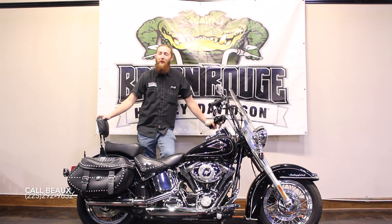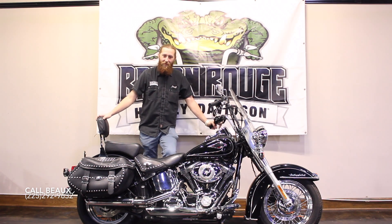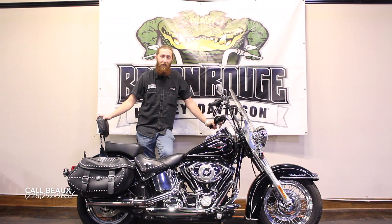Hey guys, this is Beau over at Baton Rouge Harley, back with another awesome used Harley Davidson — a 2011 Softail Heritage Classic, great looking bike, right at about 12,000 miles on it.